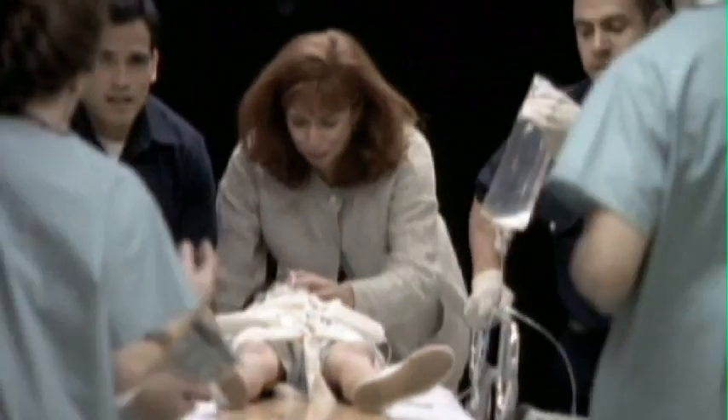Window screens are meant to keep bugs out, not to keep kids in. It would have to be a parent's worst nightmare to have a child fall out of a window like this. It's one of the reasons Mercer Windows has a new product available that we're going to go take a look at today.